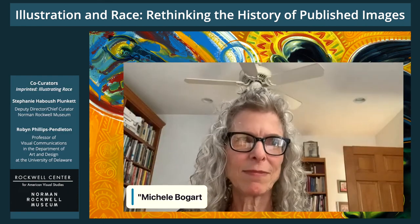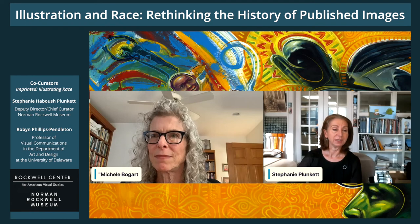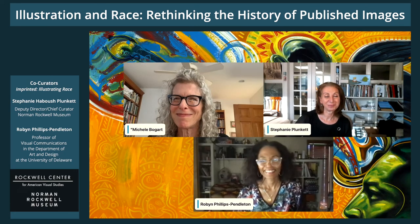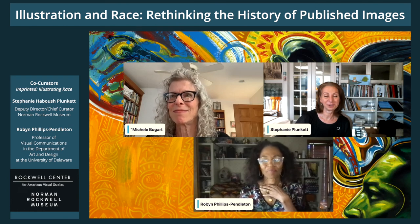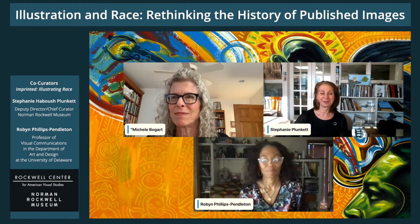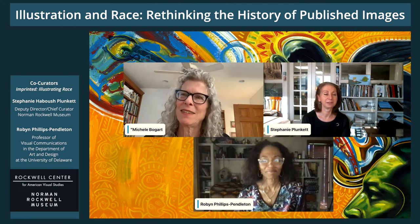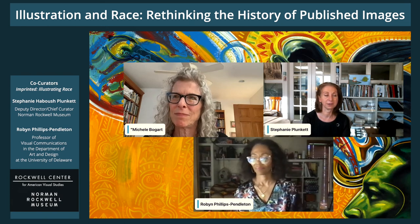Thank you so much, Michelle, for those very important insights and for acknowledging the continuation in terms of the scholarship that we hope to continue. Lots of people are saying they hope to see the show. I'll invite my colleague Robin. Michelle, thank you for a wonderful presentation. Thank you, Michelle, for attending to the field of illustration studies, which you have spearheaded all these years. We thank you so much for your foundational work in the area.